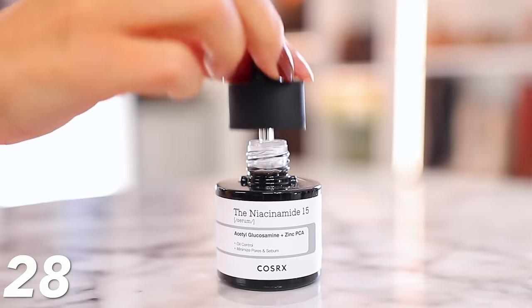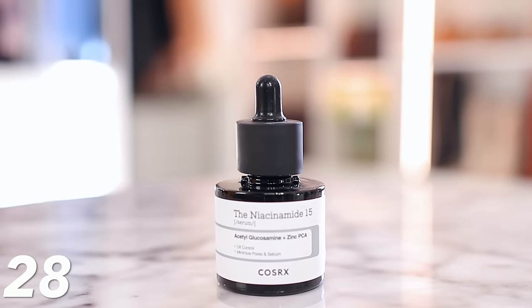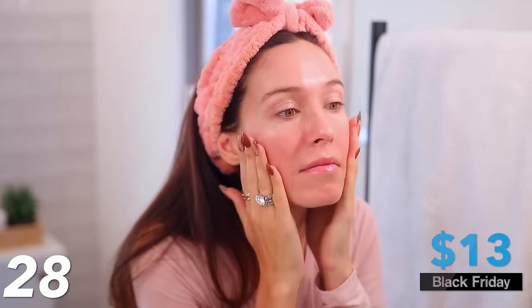Under the next number, I'll link the niacinamide serum by that same brand. Niacinamide is really good for enlarged pores, redness, and discoloration. This is normally $25 and it's down to $13 today. This is another deal of the day — write this number down. I believe this is only on deal today, Black Friday. And this Julep eyeshadow stick — I rave about it all the time — is only $11 today.